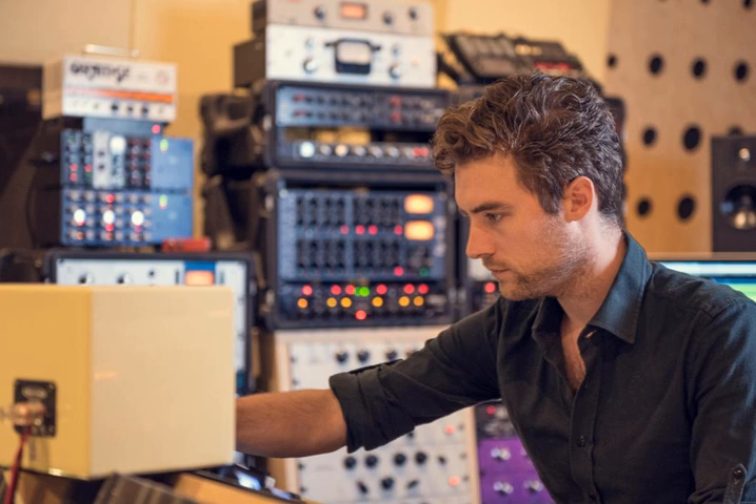Welcome to Recording Studio Rockstars. I'm Lij Shaw and this is the podcast created to help you become a rock star of the recording studio. Today's episode is sponsored by Roswell Pro Audio, maker of handcrafted microphones in California. Inspired design and impeccable attention to detail will help you capture a gorgeous vintage sound without the vintage price tag. Check out their line of microphones at roswellproaudio.com.